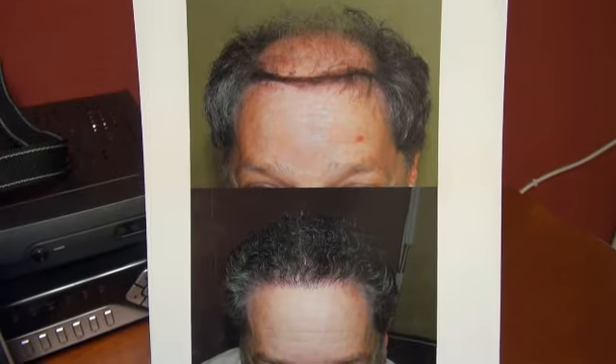This is the before and after the hair transplant with one year follow-up, before and after photo by Dr. D, on an advanced hair loss Norwood 5. And we did over 5,000 grafts. Thank you.